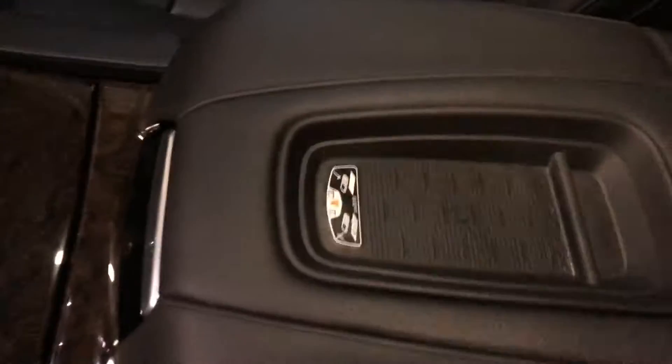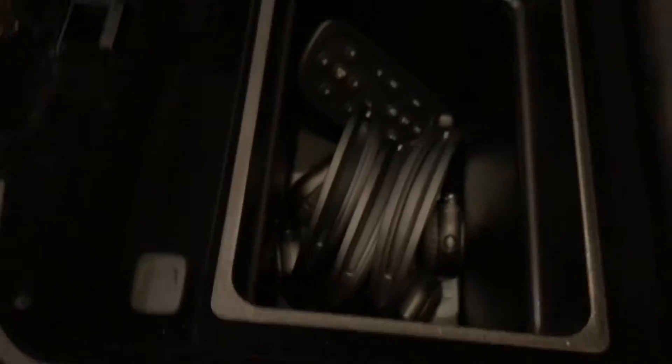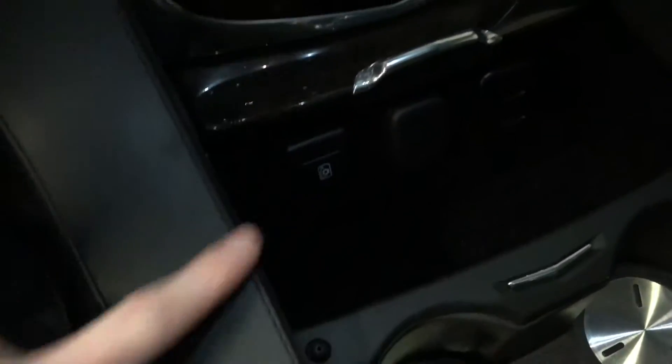Let's get in here. You can see we have some of the headphones — three headphones — and some of the controls for all the DVD and screen systems in the back. Two USB plugs right there. We have the cup holders and they do have the cooling feature with that button. Two more USBs and a plug-in.